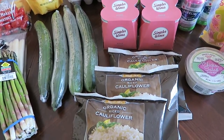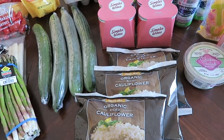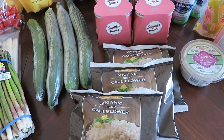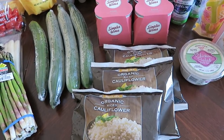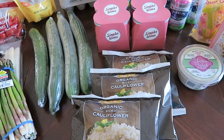Every single time I go to Trader Joe's, I always pick up the organic rice cauliflower. It is so delicious, super simple to make. It's only 20 calories per serving — it is the perfect side. I like to make it when I have fish or chicken. If you haven't tried it, I definitely recommend picking up at least one bag next time you're at Trader Joe's.